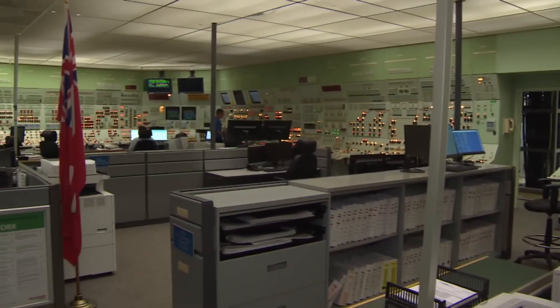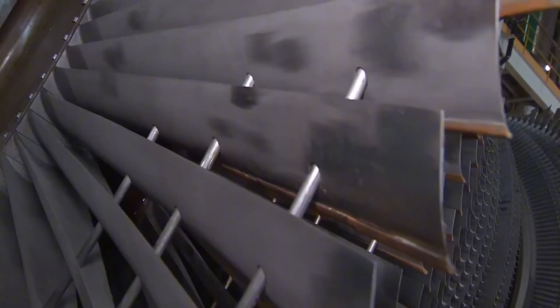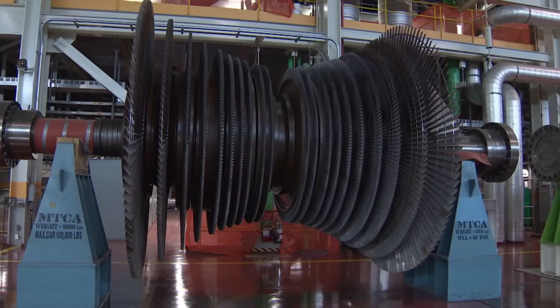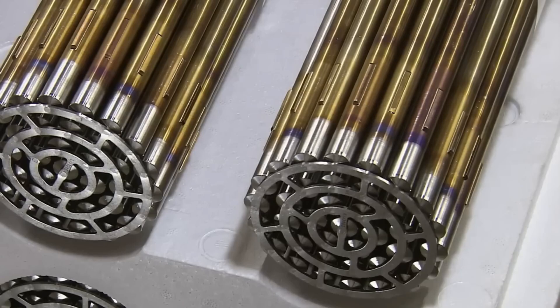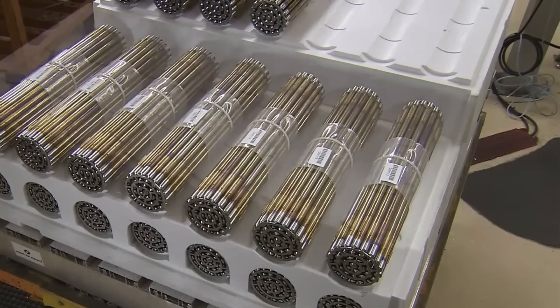The uranium-fueled nuclear fuel is carefully shielded behind two meters of reinforced concrete, a solid barrier built to withstand any eventuality. An intimidating do-not-enter sign makes it clear this is not a place for the curious. At this stage, the fuel emits radiation levels so low that they are barely detectable, allowing workers to handle it safely.